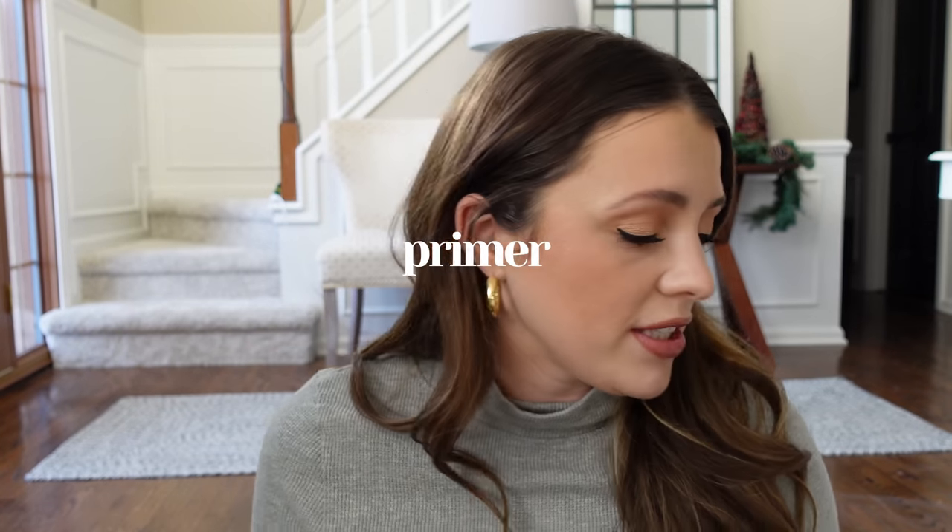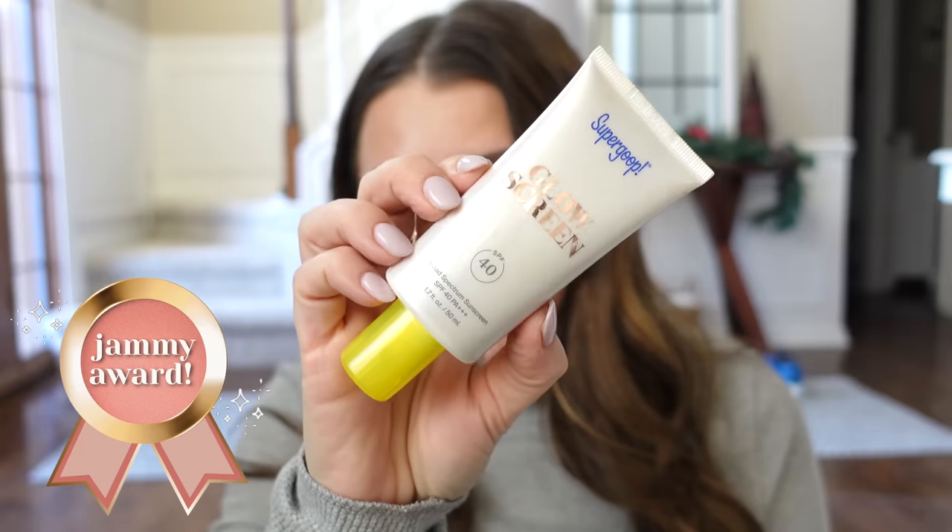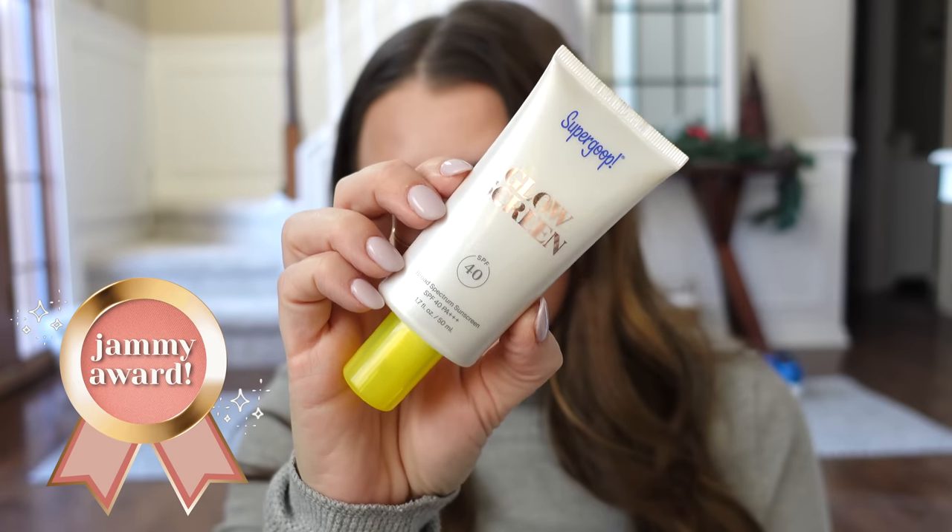Let's start with something that I think has won in previous years, but I still love it. I'd be lying if I didn't mention it because I use it every single week, and it is the Supergoop Glow Screen. Still my favorite. It is the trifecta — it is a glowy primer, moisturizer, and sunscreen all in one step. It's so easy, it's pretty. So even though it's pricey, I continually repurchase it.